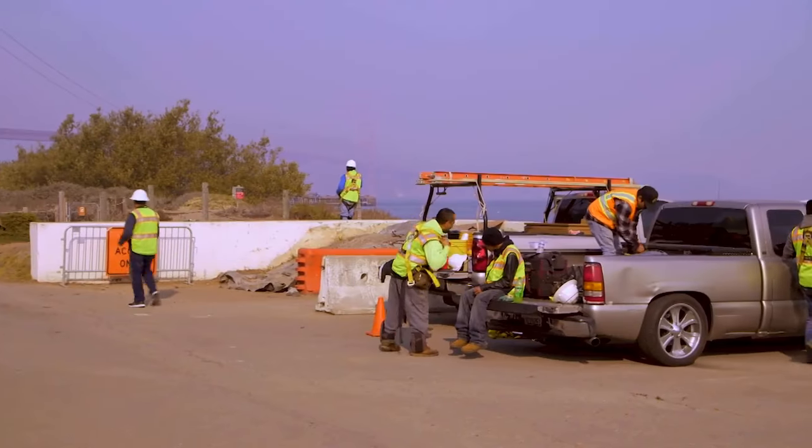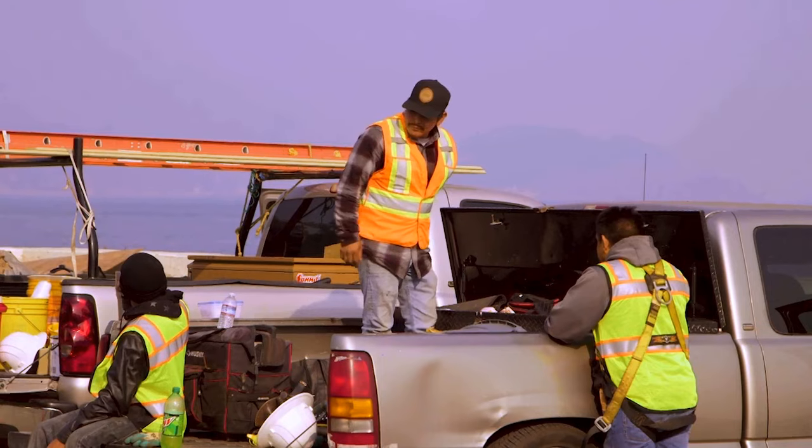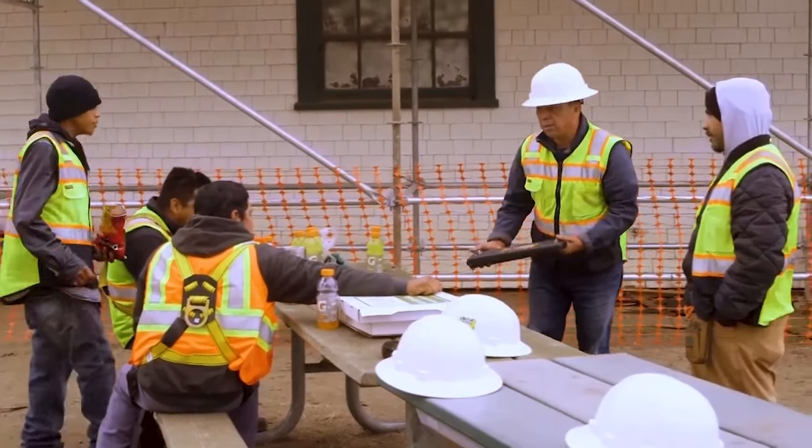My crew takes the breaks that are required — three breaks during the day: one at 10 o'clock, one at noon for lunch, and one at 2 o'clock, so they can refurnish their energy and keep going.